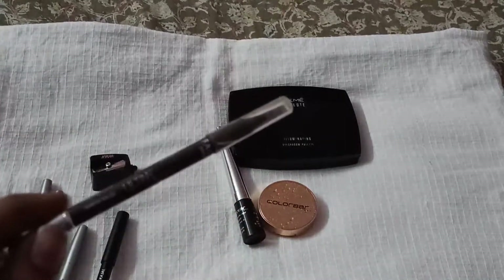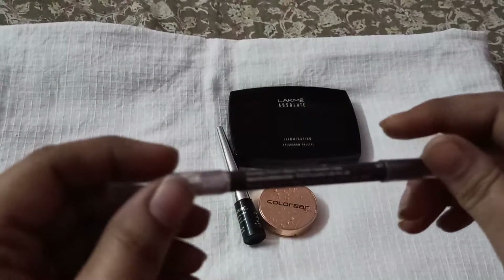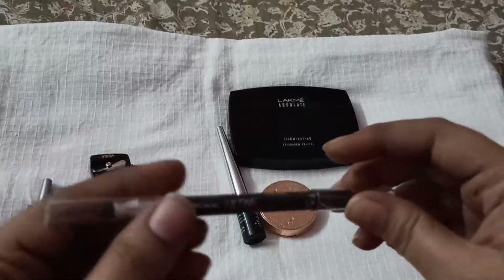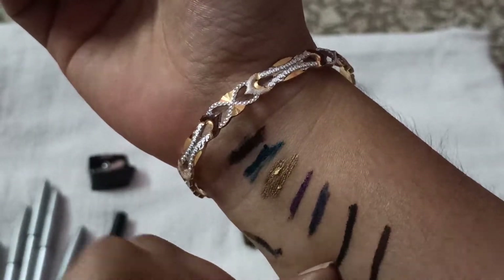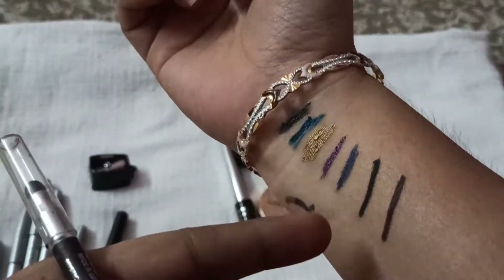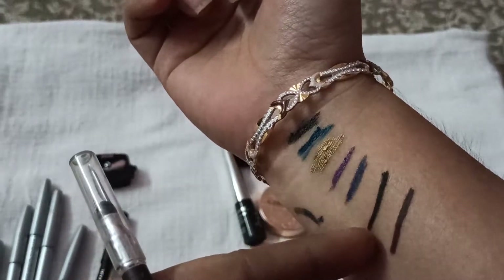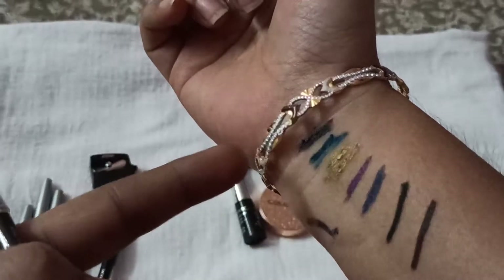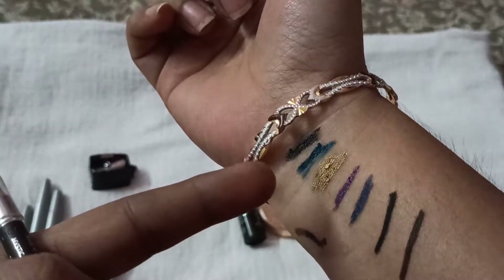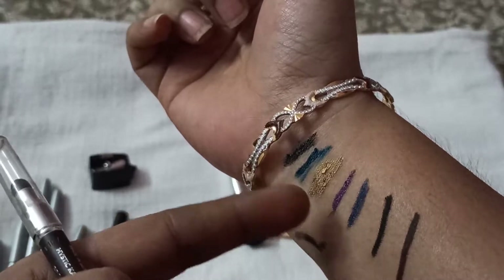Moving on to the next eyeliner — this is from the Faces range and it's a brown eyeliner. Here is the swatch. You can see how nicely and smoothly it glides. It's a lovely brown color. I like this shade a lot. All these shades work well with my skin, so if you have a similar wheatish complexion with slightly pigmented eyelids, these are colors worth considering.